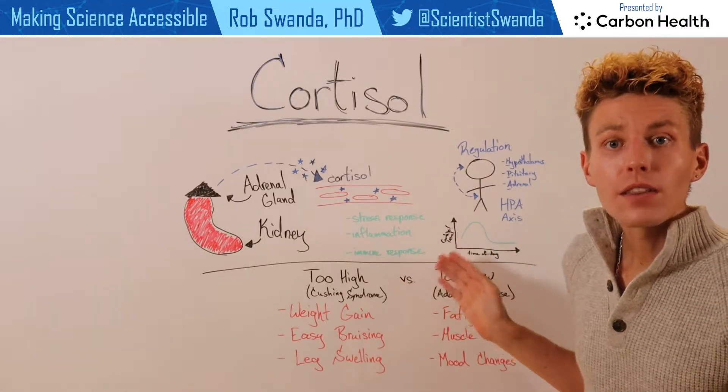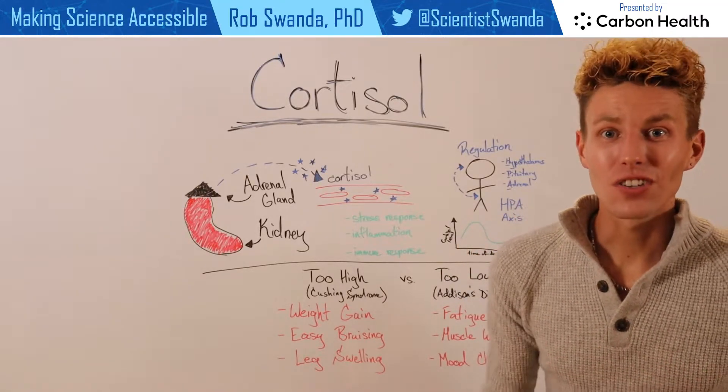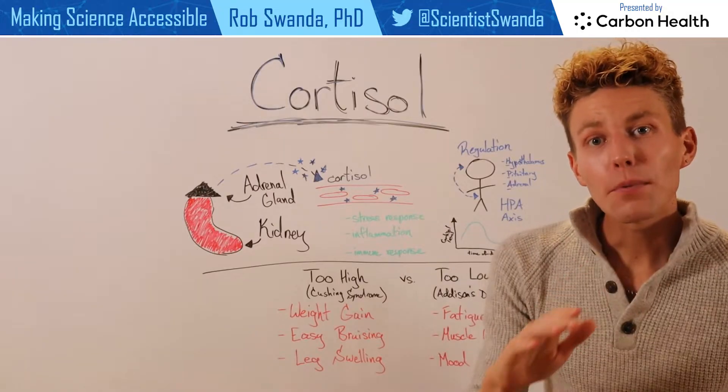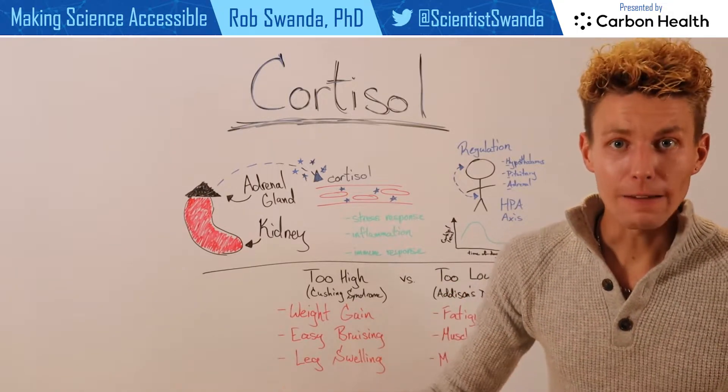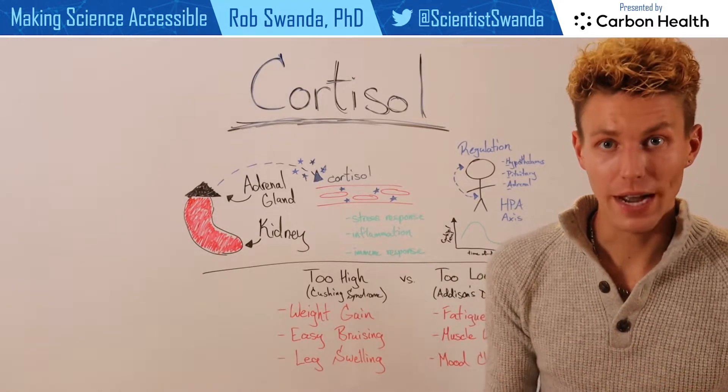In the morning, cortisol levels are typically at their highest, and that's what gets us energized, gets us out of bed and starts our day. Then they start to taper off throughout the day and into the evening, where they're at their lowest, and that kind of sends a signal to our bodies to begin to rest.